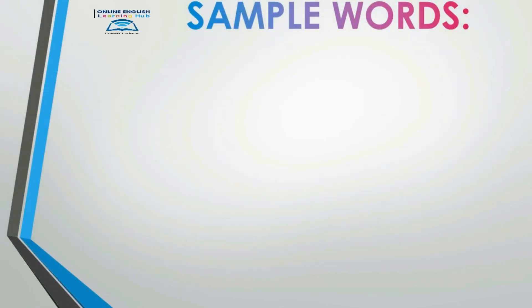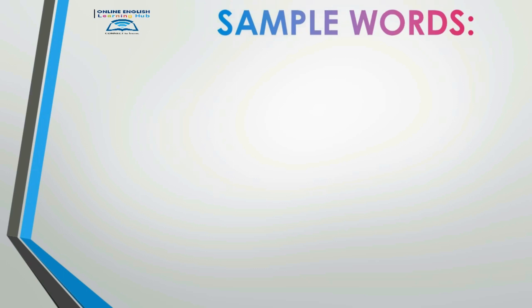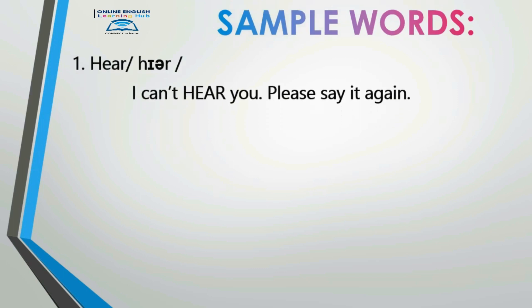Let's try some simple words. Number one: 'here.' I can't hear you — please say that again. 'Here.' I can't hear you — please say it again.